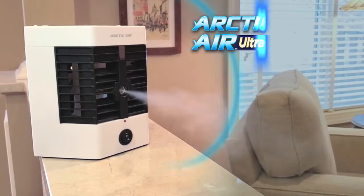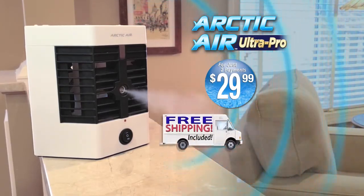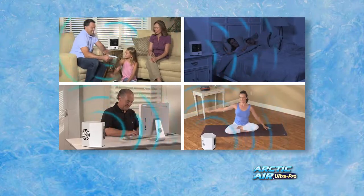You could pay up to $180 for a similar product, but act now and you'll get the Arctic Air Ultra Pro for just two payments of $29.99. We'll even give you free shipping. Act right now and you can get a second Arctic Air — just pay a separate fee. Now everyone in your family can stay cool and comfortable with the Arctic Air.